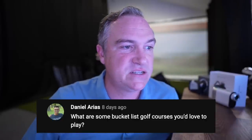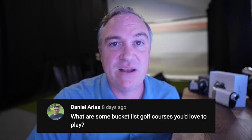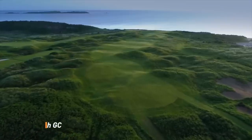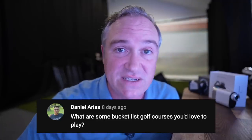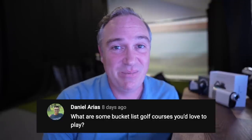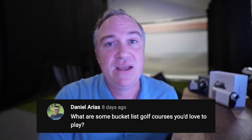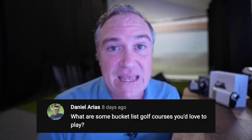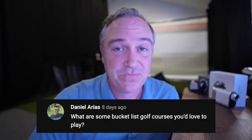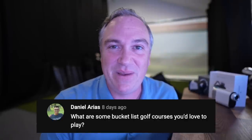Daniel Area asks: what are some bucket list golf courses you'd love to play? Royal County Down is up there. Staying in Northern Ireland, Royal Portrush is something I'd like to play. There's a whole slew like Ballybunion on the west and southwest coast of Ireland that I'm hoping to play in September. I'd love to play Carnoustie and Kingsbarns in Scotland. I've been to St Andrews but didn't play it — it was 40 degrees and I wasn't in the mood.